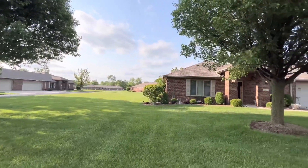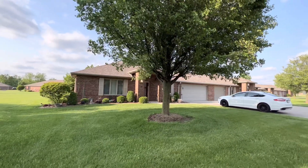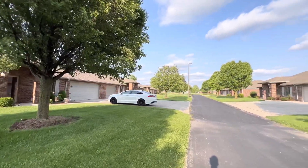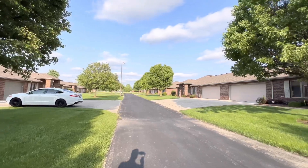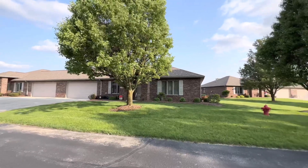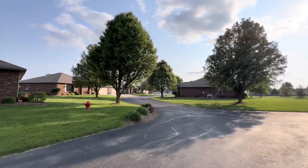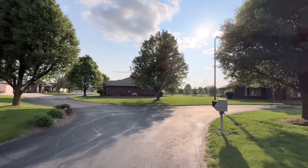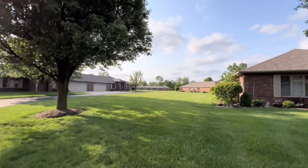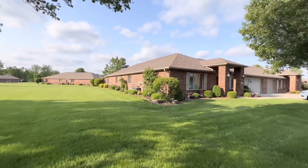Here we are just out front of 1707 Patriots. This is two beds, two bath, two car garage, 1,188 square feet. This is just off of Kilgore or 32 in Yorktown. I'll give you a quick shot of the neighborhood. There's a little pond right through that way, and a nice size side yard.